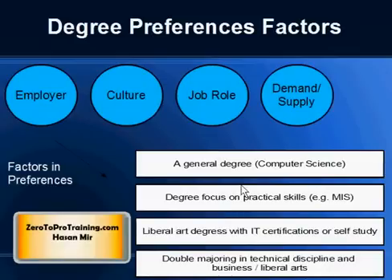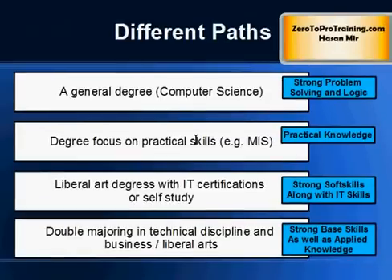Again, no degree is better than the other — it all depends on the preferences of the person hiring you and how you are selling yourself. The general perception is that a person going for a generic degree will have strong problem solving and logical skills, a person going for an applied degree will have more practical knowledge, and a person going for a combination of an Art degree and IT Certification will have strong Soft Skills as well as IT Skills.